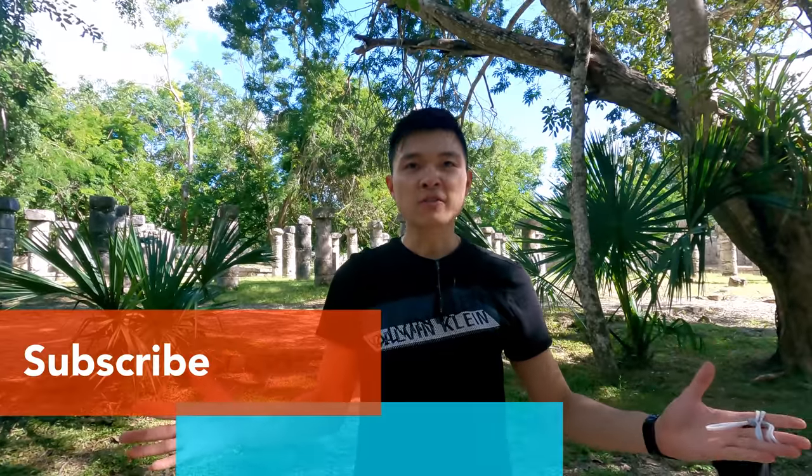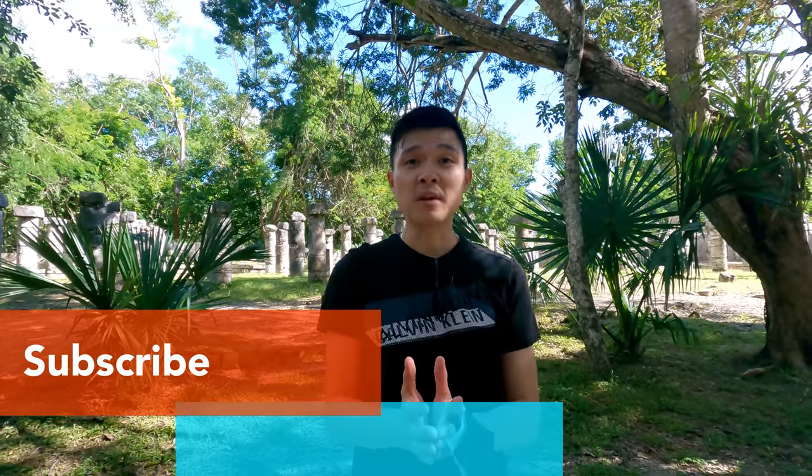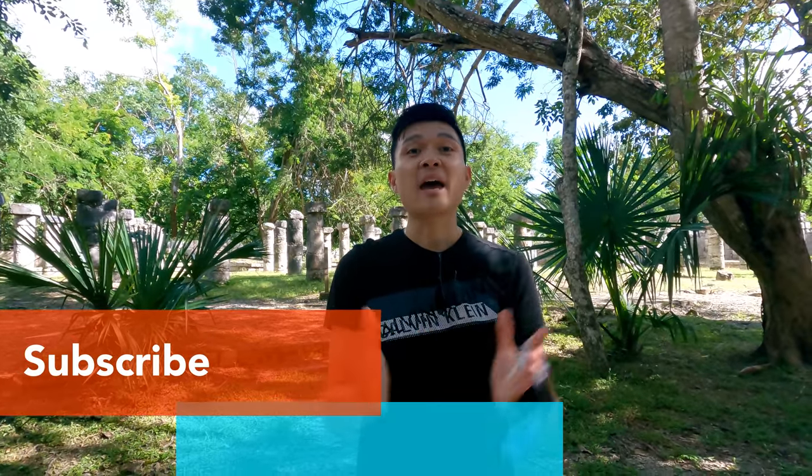Thank you so much for watching my video — your support means a lot to me. Please subscribe, and I'll see you next time. Thank you.